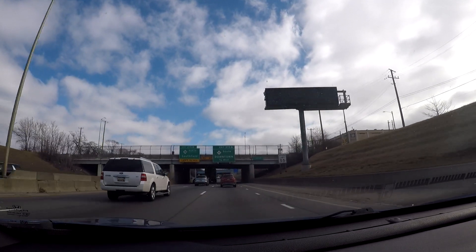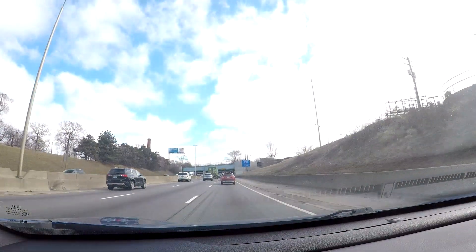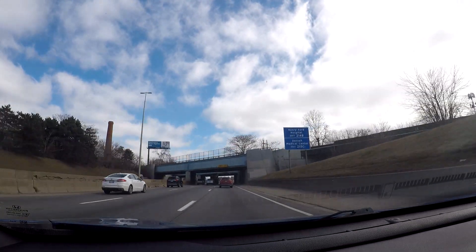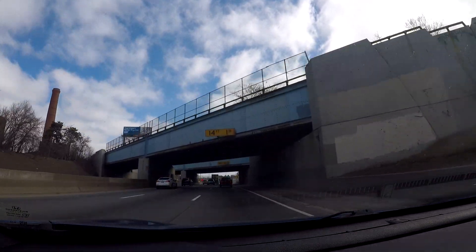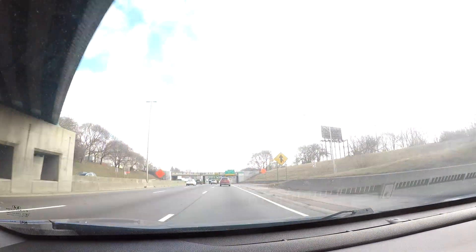Now we're going to get off at the Lodge Freeway or M-10. Everybody here in Detroit does not refer to the Lodge Freeway as M-10 or Highway 10 — they always refer to it as the Lodge Freeway.